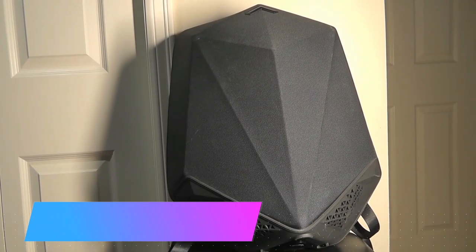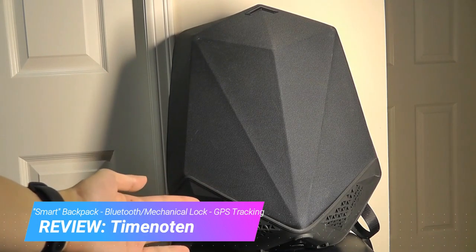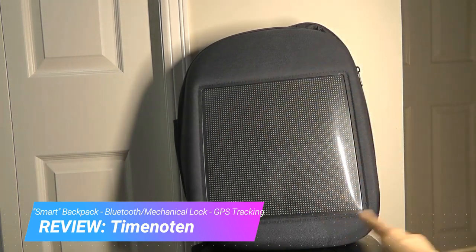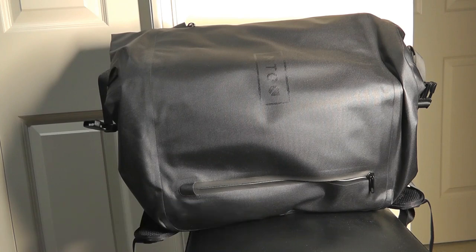Hey all, here at OS Reviews. Over the past two years, we've seen a number of smart backpacks, whether it's ones that have a built-in Bluetooth speaker, a LED display that you can use to program and show different images, or even ones that block all radiation, preventing anyone from hacking into the devices inside of your bag.